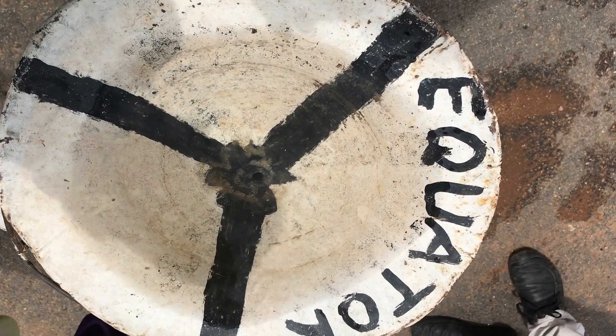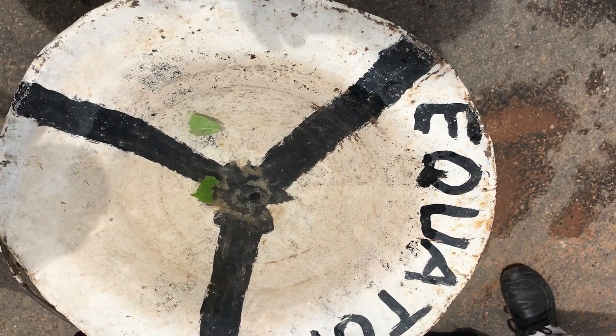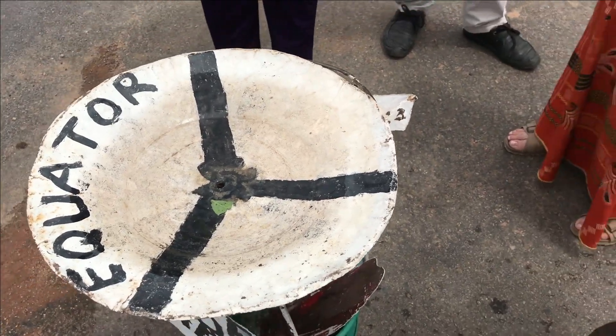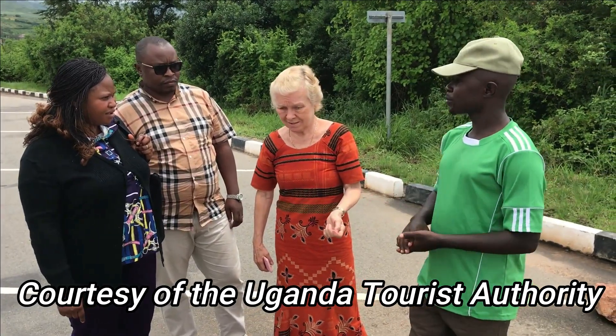So, what happens if we place a basin exactly on the equator? It goes straight down. So, now you know. Next time, look to see how the water goes down your plug hole.